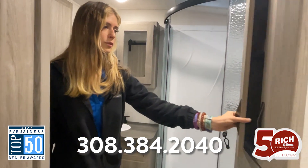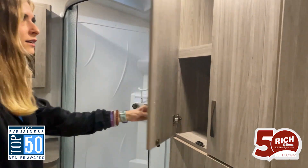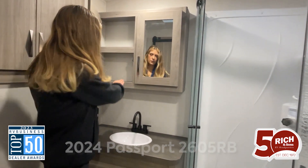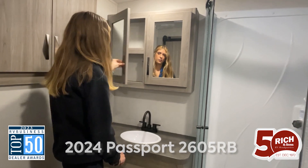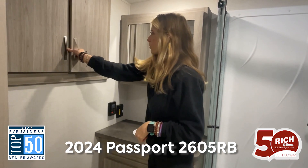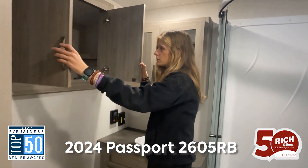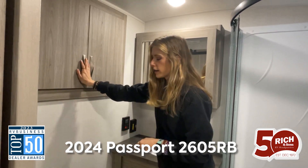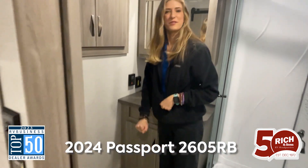Lots of storage over here as well in these cabinets. I love that the vanity is super deep — you can fit a lot of good stuff in there. The sink is very cute. And this is one of my favorite parts: tons of storage back here, as well as a porcelain toilet, which is very nice.